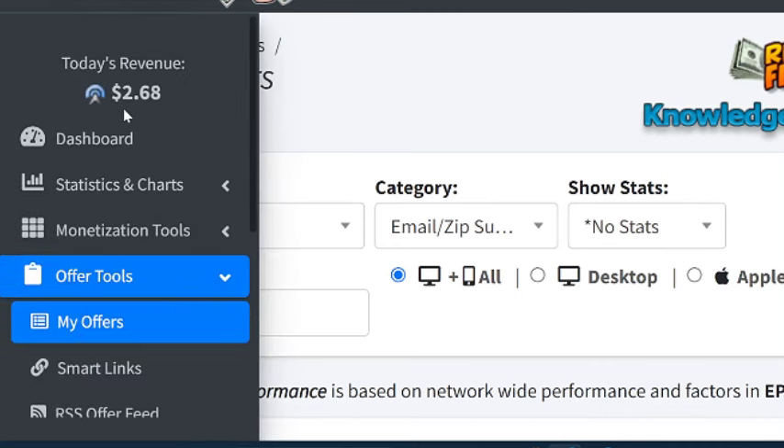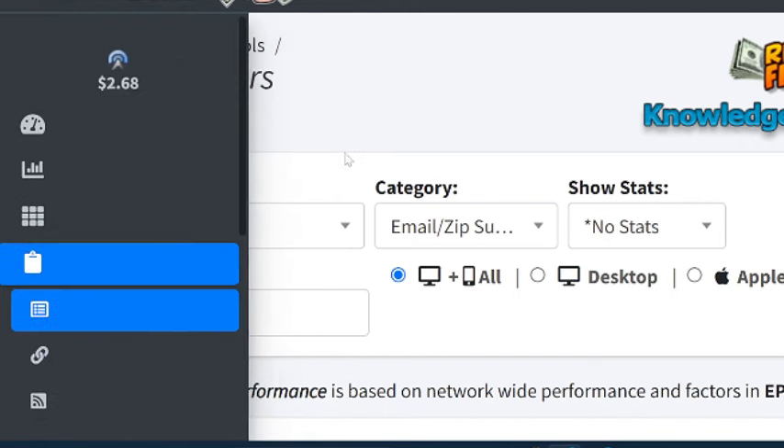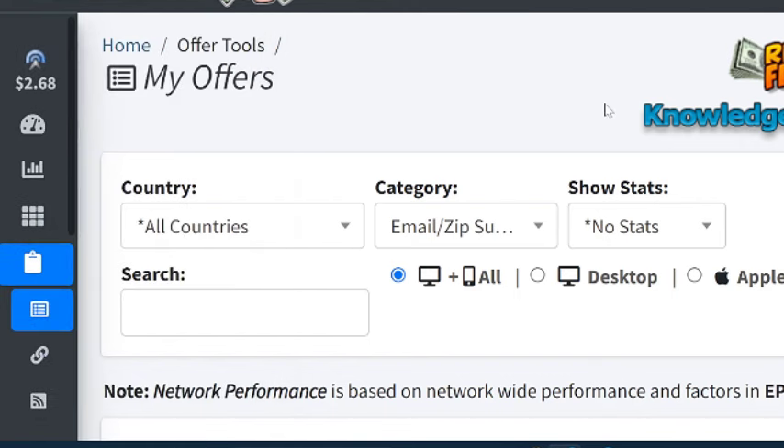You can see that the offer converted $2.68 and that is the account right over here. The offer converted successfully. So what I'm going to do is go ahead and walk you through the entire process of what I did behind the scene.